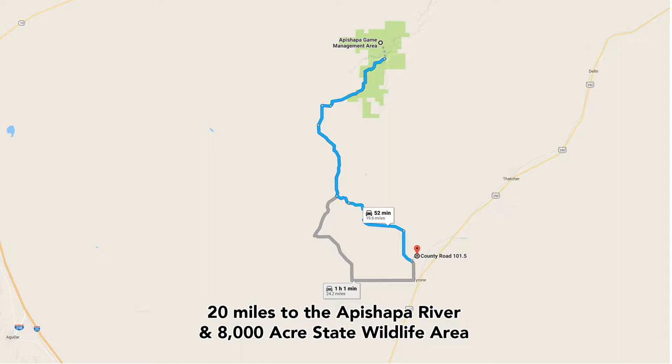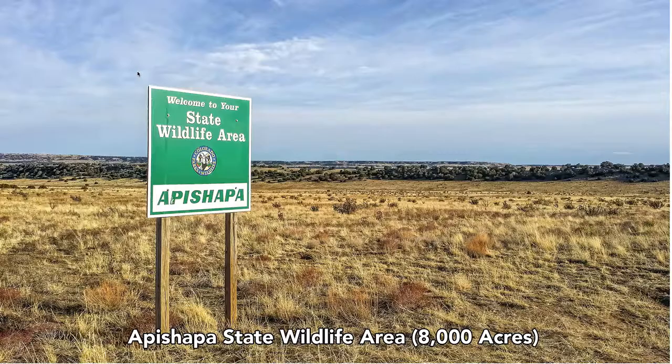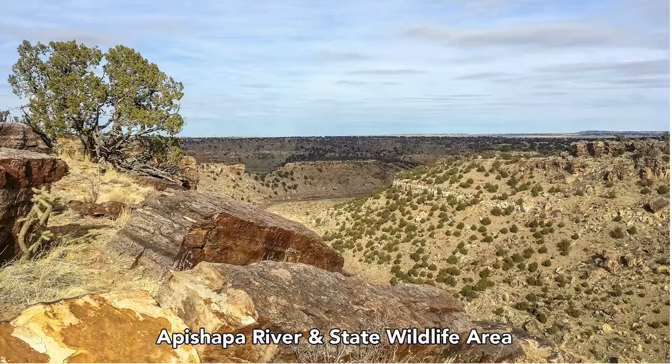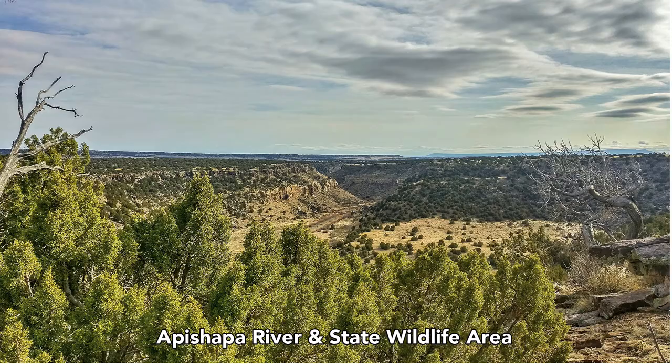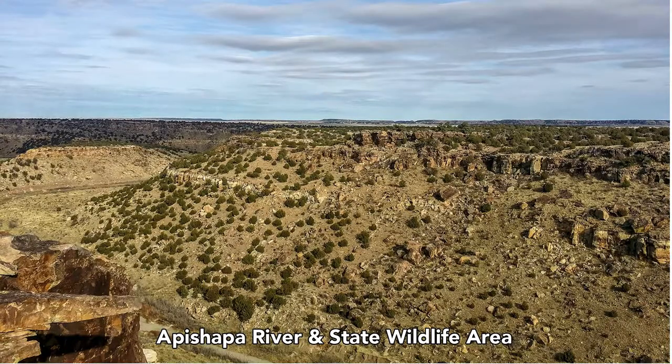In addition to being about half an hour from Trinidad, you're also only about 20 miles from the Apishapal State Wildlife Area. The Apishapal State Wildlife Area is 8,000 acres, managed by the Colorado Parks and Wildlife Department. It features picturesque terrain, and the Apishapal River runs through it — it's an ideal place for hiking, recreation, and hunting, with hunting for bighorn sheep, deer, dove, pronghorn antelope, rabbit, and scaled quail. We have a link to their website in the property details as well.